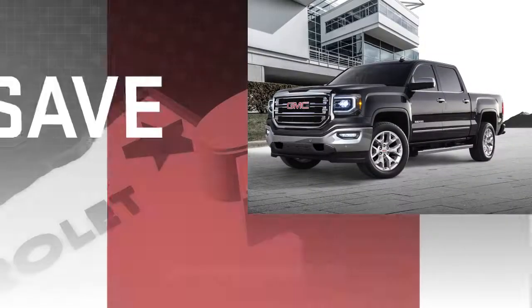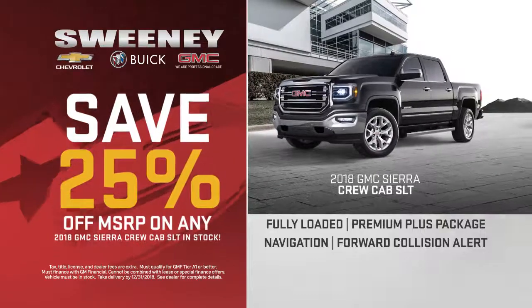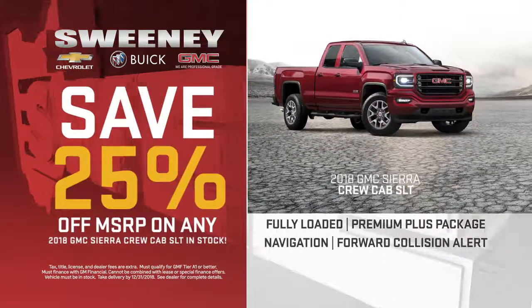Drive like a pro and pick up one of the last 18 GMC Sierra crew cabs in stock, 25% off MSRP.